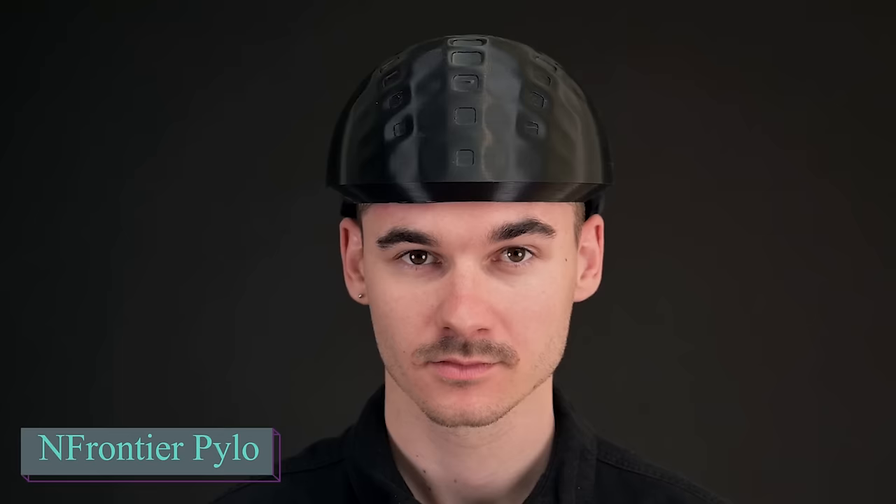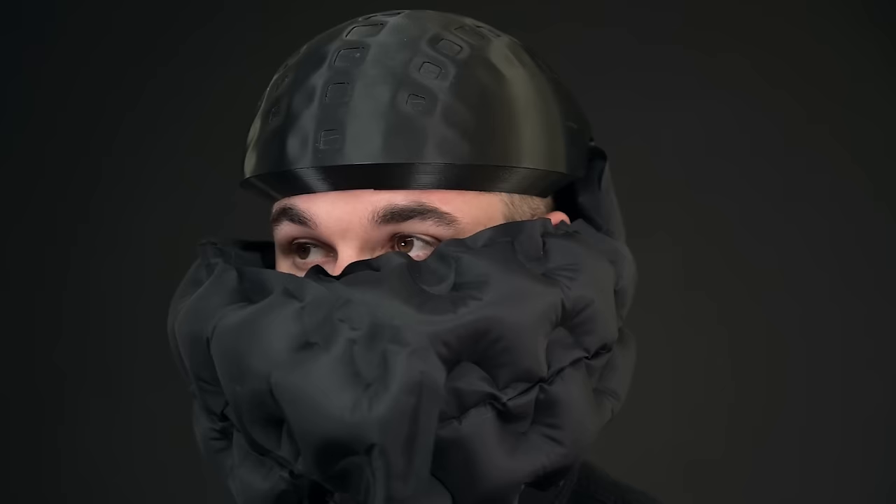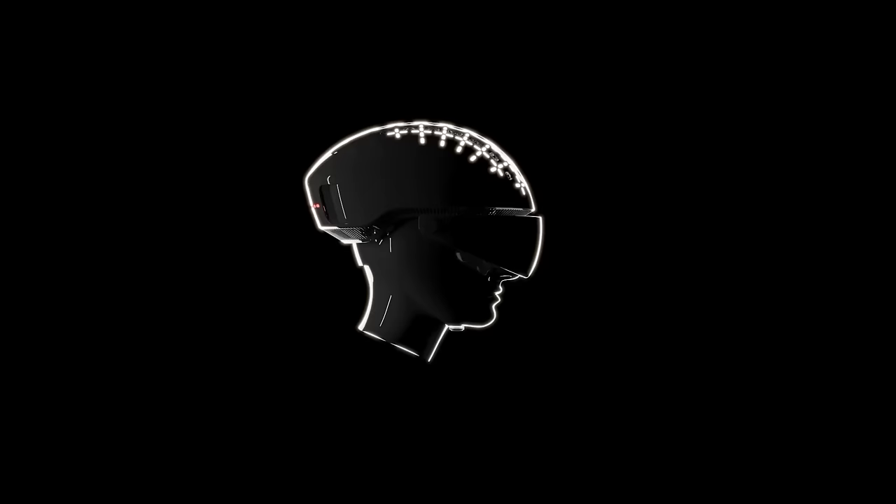London is expecting a significant increase in bicycle traffic, with about 10 times more bikes on the streets in the coming years. In New York, bike use also doubled in March 2020. This has motivated the N Frontier team to create a prototype for what they call the world's smartest bike helmet. The helmet features surround sound and an airbag called face shield, all designed to enhance safety for cyclists. N Frontier collaborated with Makerverse's engineering team to find the best production method.